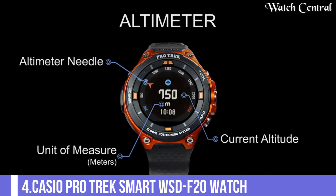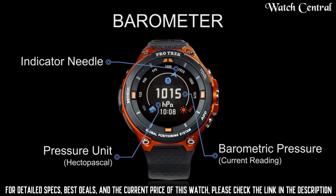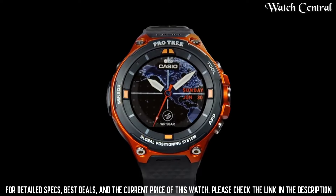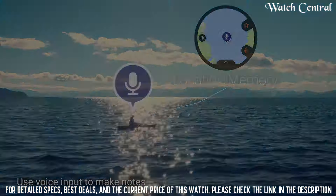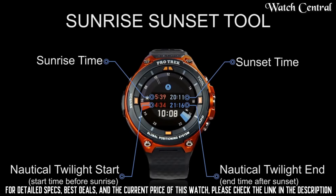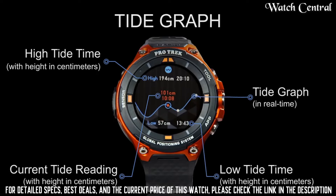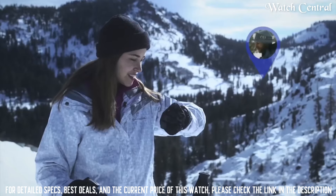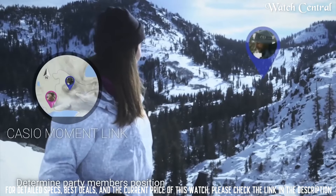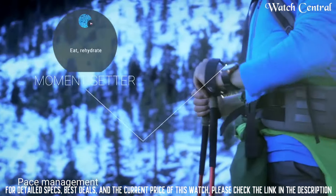Number 4: Casio Protrek Smart WSD-F20 Watch. Designed for outdoor and adventure activities. It runs on Google's Android Wear 2.0 operating system and features a built-in GPS, barometer, and compass. The watch is water-resistant up to 50 meters and has a dual-layer display with color LCD and monochrome LCD. Other features include activity tracking, music control, and compatibility with a range of Android and iOS smartphones.